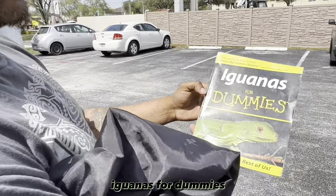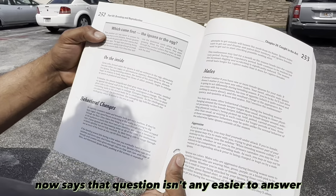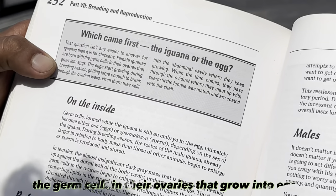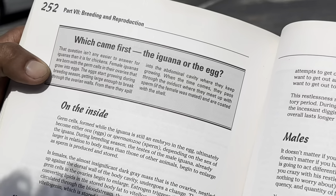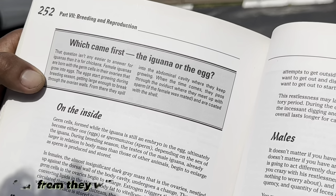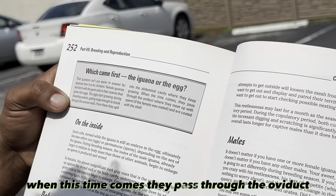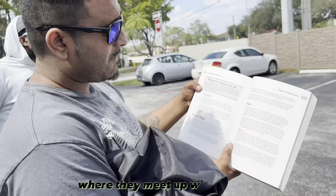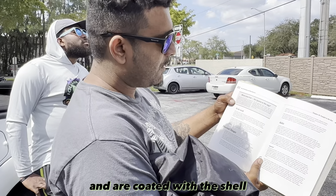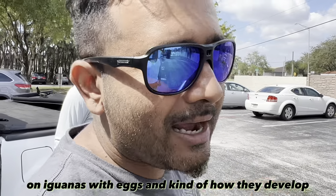Check this out — we got this book, 'Iguanas for Dummies.' Which came first, the iguana or the egg? It says that question isn't any easier to answer for iguanas than it is for chickens. Female iguanas were born with germ cells in their ovaries that grow into eggs. The eggs start growing during breeding season, getting large enough to break through the ovarian wall and spill into the abdominal cavity. They pass through the oviduct where they meet up with sperm if the female was mated, and are coated with the shell.